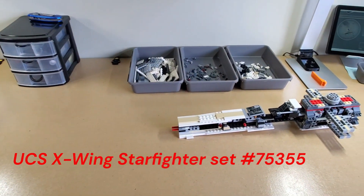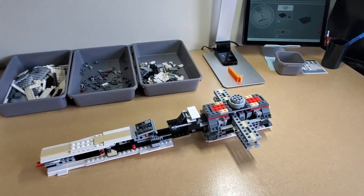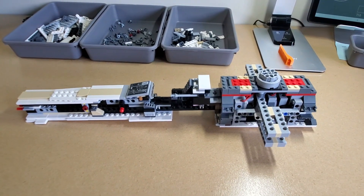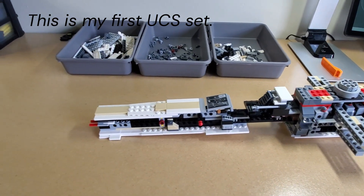Down here I have the UCS X-Wing Starfighter. It's a nostalgia thing for me — I had the actual toy when I was a kid and really enjoyed playing with it. When I saw this I was like, you know what, let's do it.